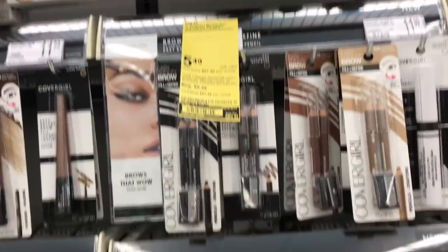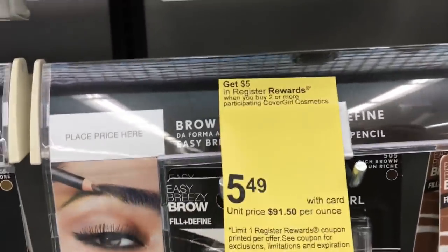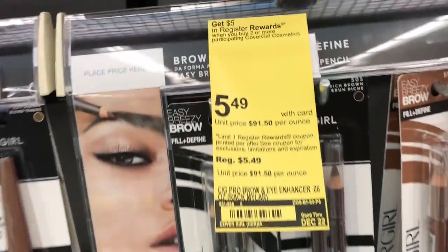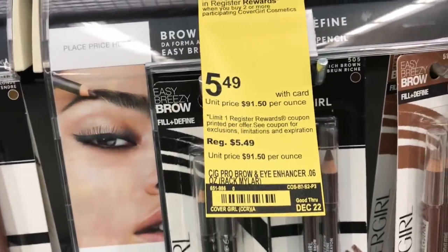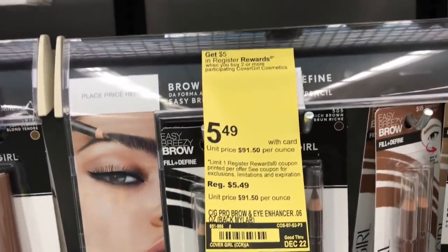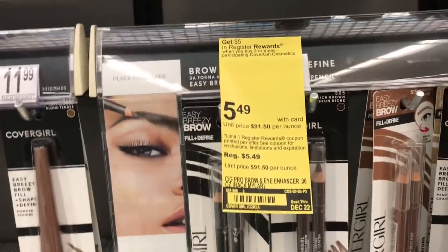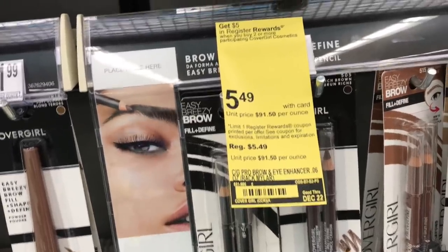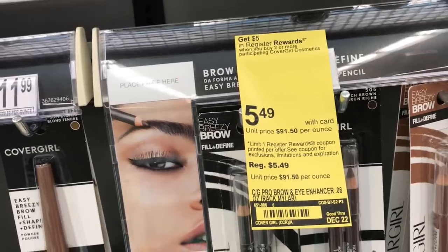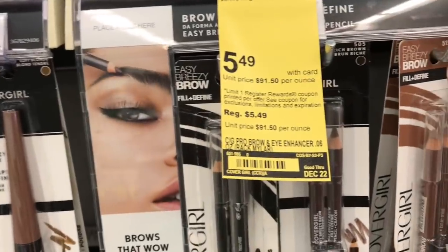So if you're interested in my Walgreens haul, just keep on watching. The first deal I see that I didn't even think about doing is on the CoverGirl. When you buy two, you get a $5 register reward. The brow pencils are $5.49 here, so buying two makes the total $10.98. I'm going to use two $3 off one eye coupons — they are printable, so all my beginners can do this deal. Print those coupons from coupons.com — they'll be linked in the description box. Using two takes off $6, leaving you to pay $4.98, and you get back a $5 register reward, so it's free plus a $0.02 moneymaker. This was not on the breakdown, but I will add it when I get back home.